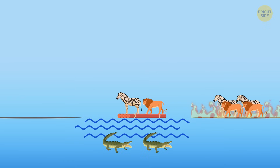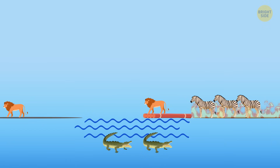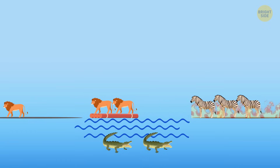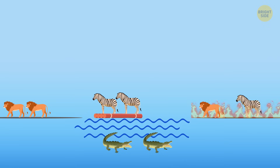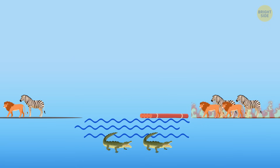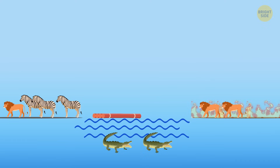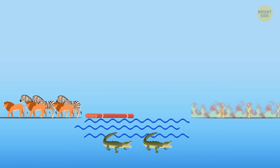First, a lion and a zebra should cross the river. The lion stays on the other bank, and the zebra goes back. For the second crossing, the two lions take the raft, but only one stays on the other side — one lion returns. Next, two zebras cross the river; to send the raft back, there should be a lion and a zebra on it. Now there is a lion and a zebra on the safe bank, and two zebras and two lions on the bank that's on fire. For the next crossing, two zebras take the raft. Now all the zebras are safe, and the lion can bring his friends one by one.